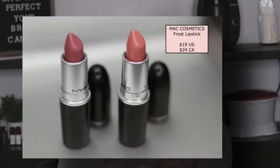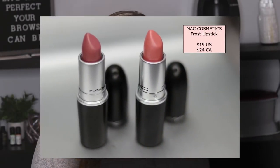Next we have two of their Frost lipsticks, one of MAC's really well-known formulas. It has nice coverage and almost a pearl finish. I got it in Pink Power and Fabi — both really beautiful colors. Pink Power is a light pink with almost a peachy tone to it, and Fabi is a darker, more mauvy pink. I love these colors.